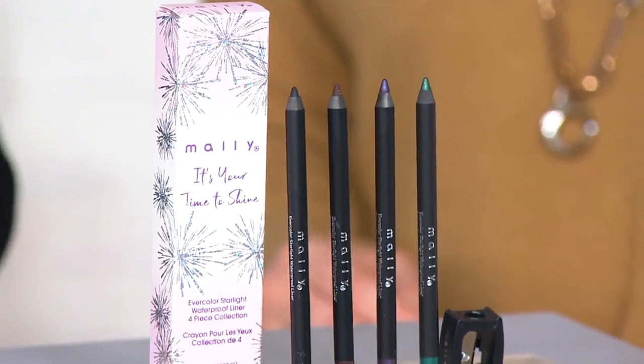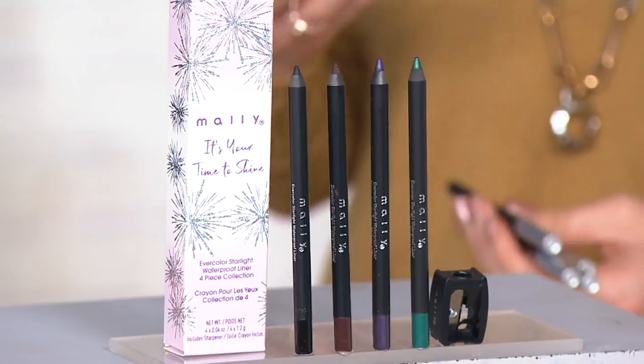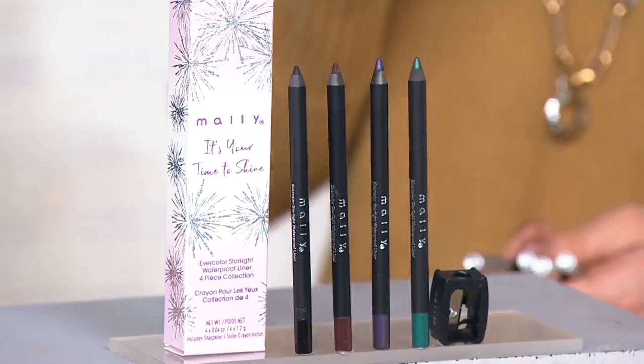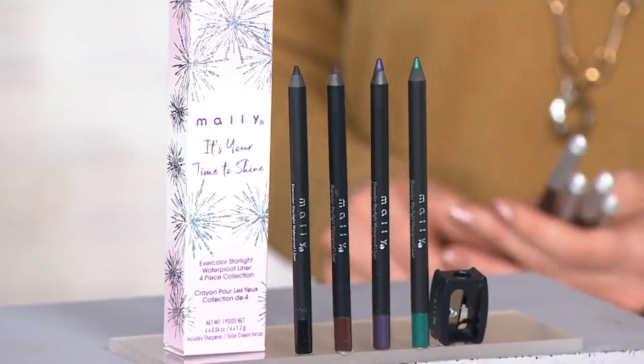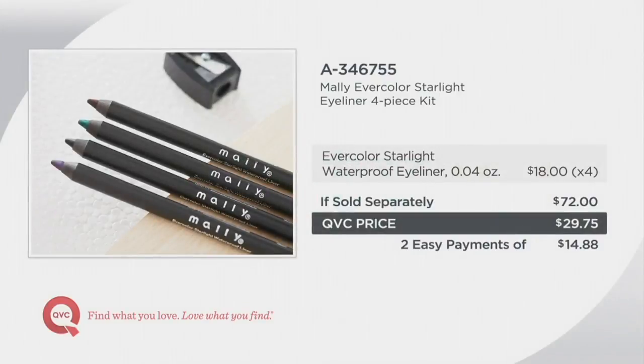Tonight we're going to talk about really updating your makeup bag. Even though it's January, it's important to think about things that give you options and multiple ways to wear your makeup. We're going to be talking about the Starlight Eyeliner Collection. These are also members of the Evercolor family, so if you love the shadow sticks, these are a perfect accoutrement. Normally $18 a piece — that would add up to $72 — we have it tonight for less than $30, and you're getting a sharpener included. We do have easy pay of under $15. The colors were hand-picked by Mama Mali.